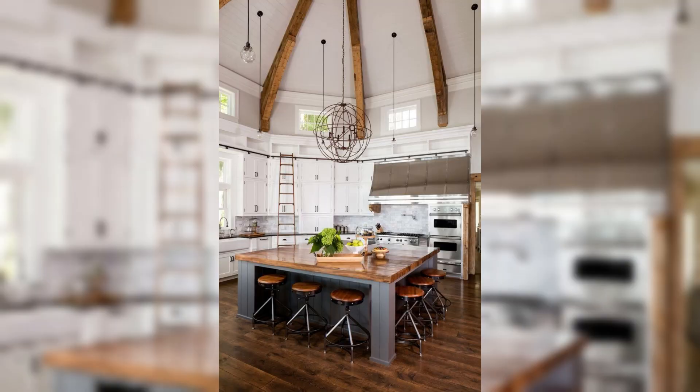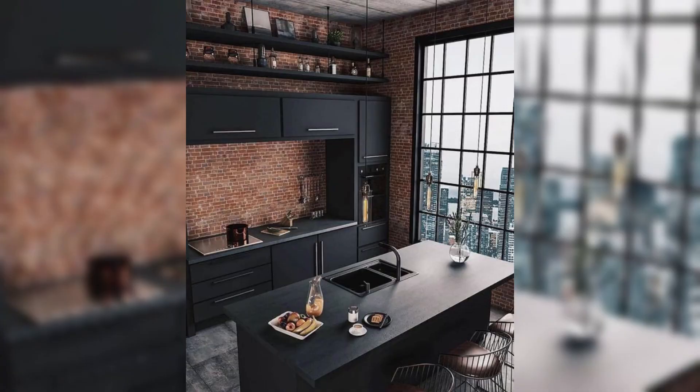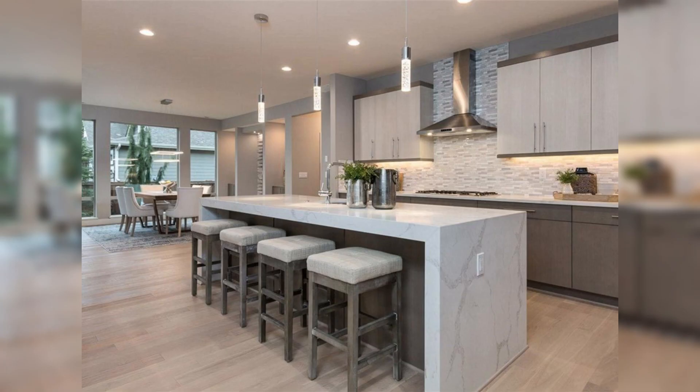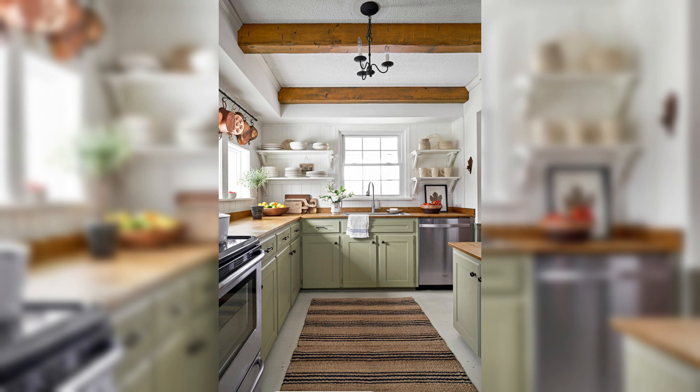Of course, farmhouse style would not be complete without the quintessential touch of shiplap. Join us as we uncover the magic of shiplap-adorned kitchen windows, lending a timeless and cozy allure to your space that will undoubtedly leave guests in awe.